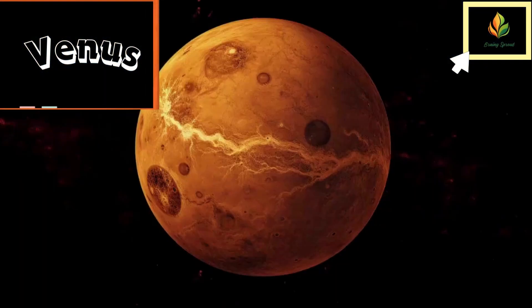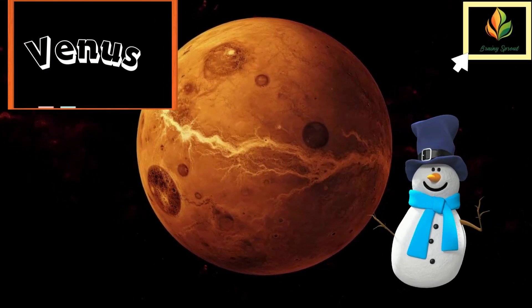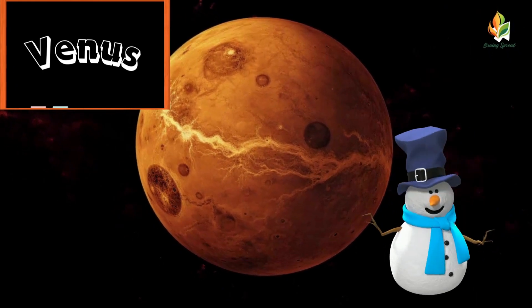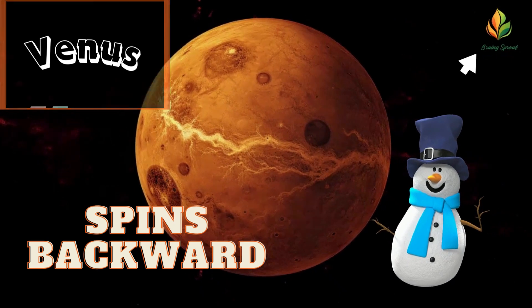Next is Venus, the hottest planet in our solar system. Venus is so hot that it can melt lead. Plus, it spins backward compared to most planets. How odd is that?